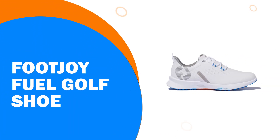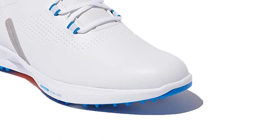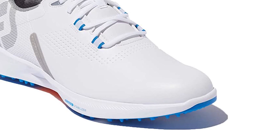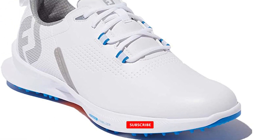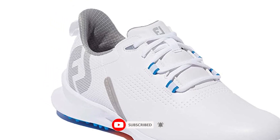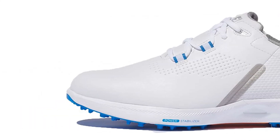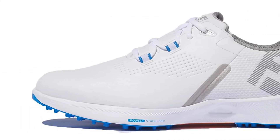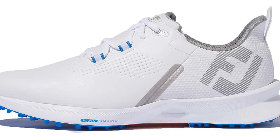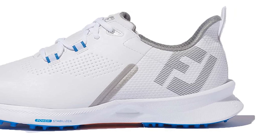Number 1: FootJoy Fuel Golf Shoe. Bolder in terms of aesthetics than others in the range, the FootJoy Fuel Golf Shoe aims to combine modern, athletic looks with high-level golf-specific performance you'd expect from one of the best golf shoes of 2022. The synthetic upper might not have the refined look of premium leather alternatives like the Premier Series, but the benefit is how hard-wearing it is. We tested the white, blue, and grey colorway and found it an incredibly versatile option that could be worn with trousers and shorts in all seasons.